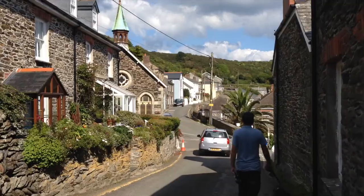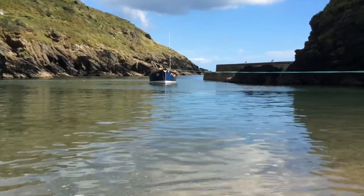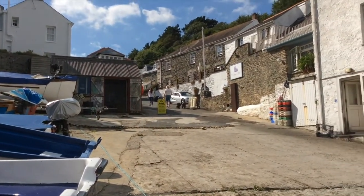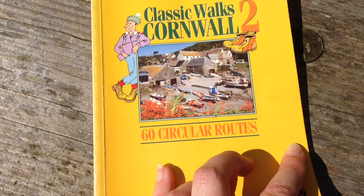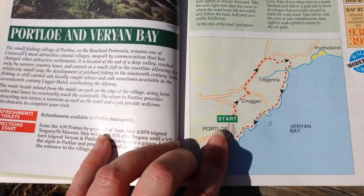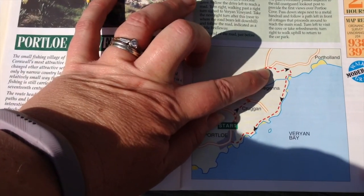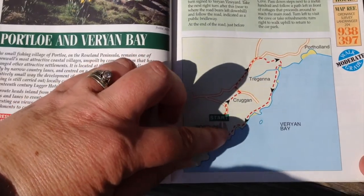What I love about Port Lowe is every corner you turn you want to film and photograph — it's so quaint and gorgeous and picturesque. Today's walk comes from Classic Walks Cornwall 2, 60 circular routes — it's number 30, three-and-a-half miles, about two hours. Starting in Port Lowe, going up the road, this is where we met some cows — we ended up going all the way along the road for about half an hour. Then down towards the coast — stunning views over to Dodman Point — and we've walked along the coastal path back to Port Lowe.